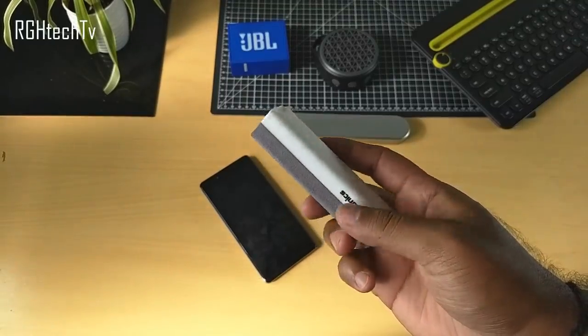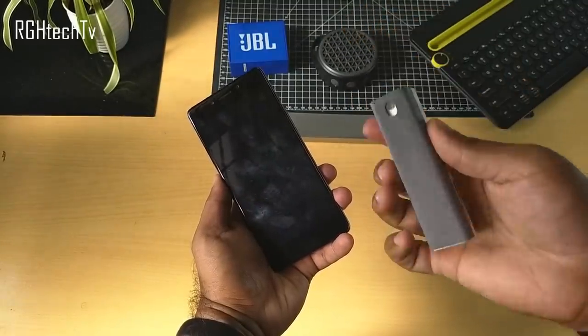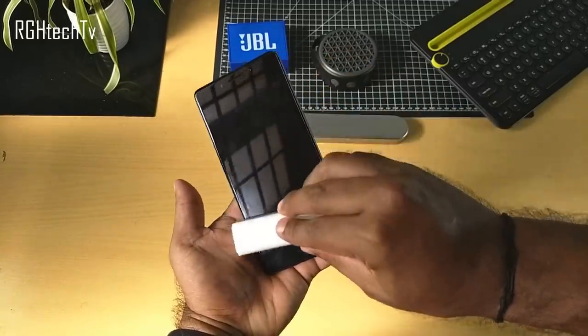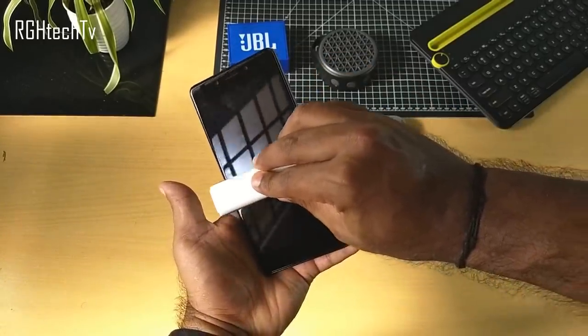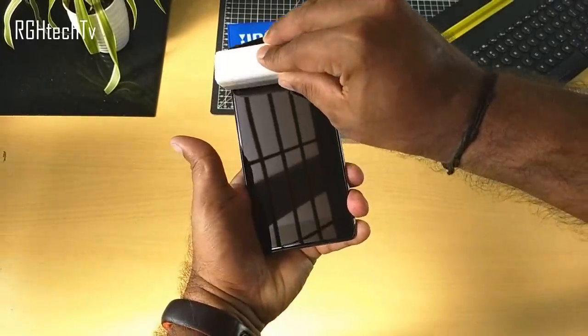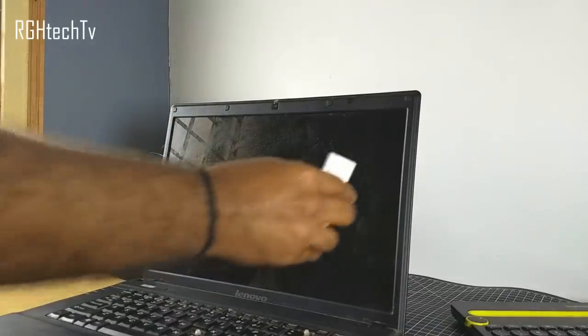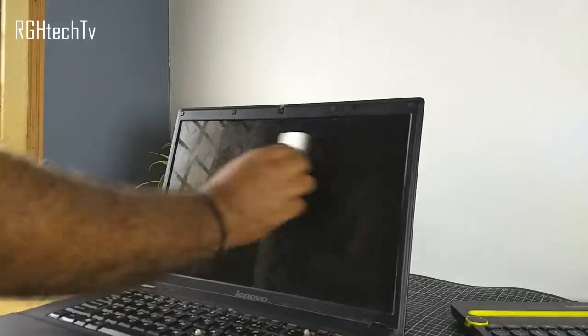This little pocketable accessory from Protronics is a spray-and-swipe mini duster used to clean smartphone displays and keep them fingerprint-free. Since most phones now have glass back panels, keeping them clean is important. It can also be used to clean laptops, monitors, TVs, etc. At 250 rupees, it's definitely a very useful product.